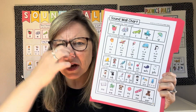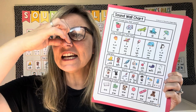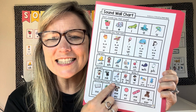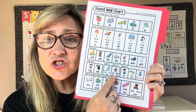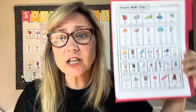P, u. That skunk stinks — nk, nk, nk. The silly seal swims in the sea — s, s, s. The jellyfish jiggles and so can we — j, j, j.